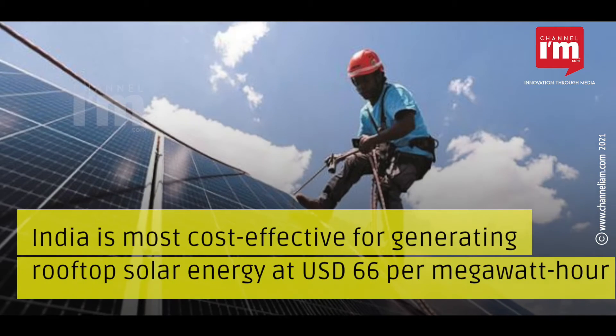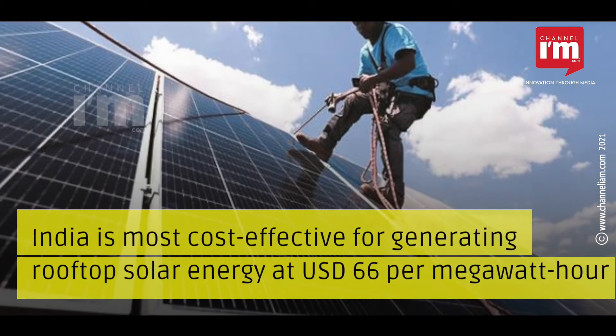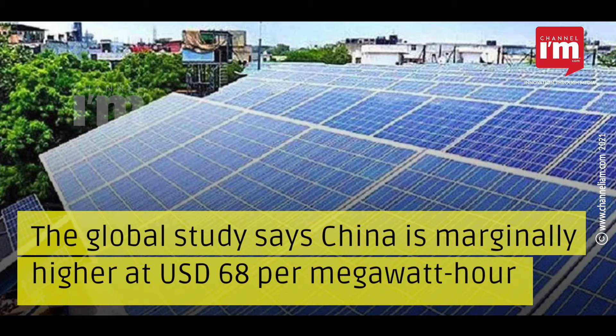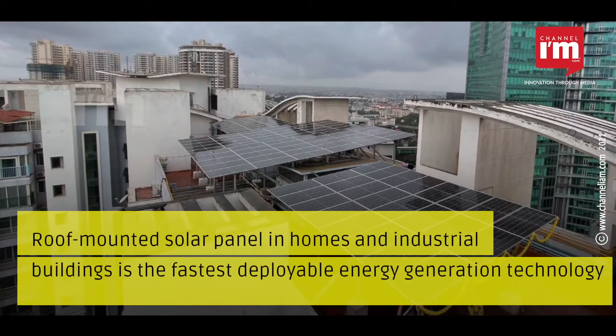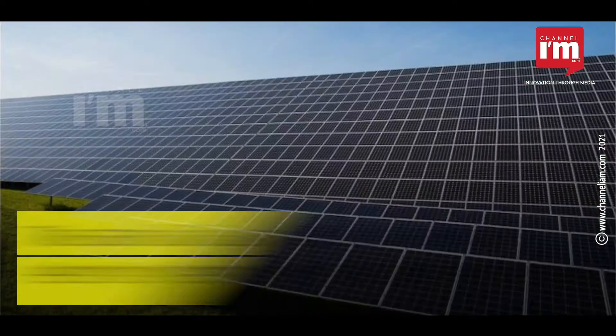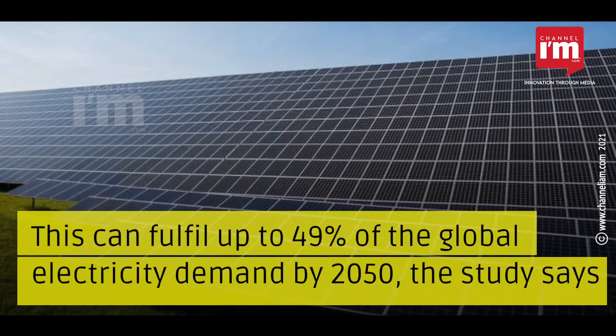India is the most cost-effective country for generating rooftop solar energy at 66 US dollars per megawatt-hour. A global study says China is marginally higher at 68 US dollars per megawatt-hour. Roof-mounted solar panels on homes and industrial buildings represent the fastest deployable energy generation technology, and this can fulfill up to 49% of global electricity demand by 2050.